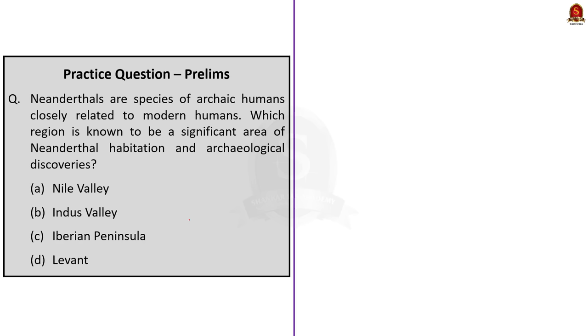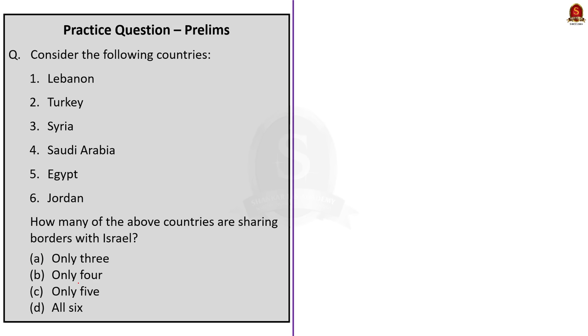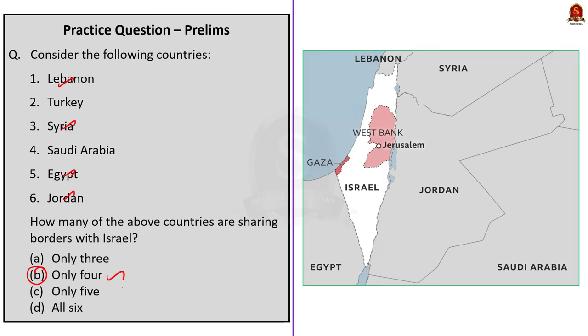The third question: Neanderthals are a species of archaic humans closely related to modern humans. Which region is known to be a significant area of Neanderthal habitat? The correct answer is option D: Levant. The Levant is the region in the Eastern Mediterranean, consisting of modern-day countries such as Israel, Jordan, Lebanon, Syria and Palestine. This area has been a significant hub for Neanderthal habitation confirmed by archaeological discoveries. The fourth question asks which of six given countries share a land border with Israel. Of the countries given, Lebanon, Syria, Egypt and Jordan have a land border with Israel. So the correct answer is option B: only four.